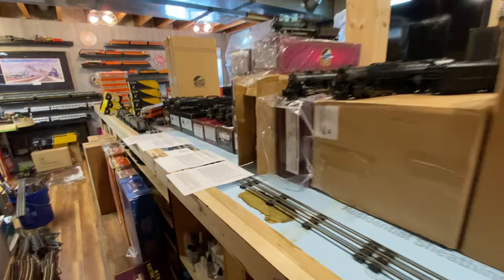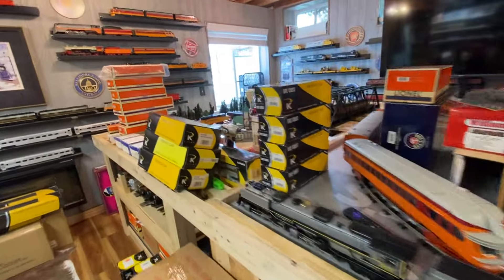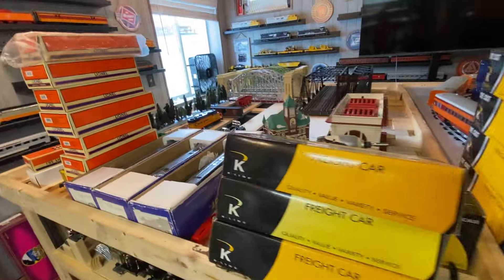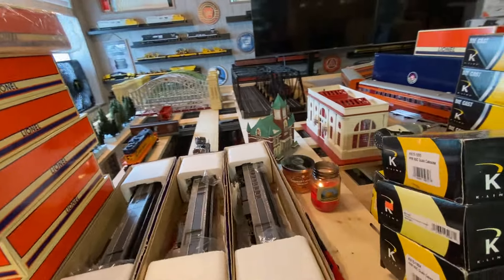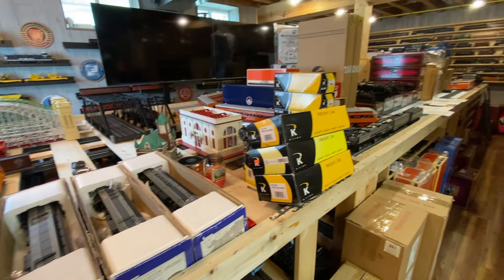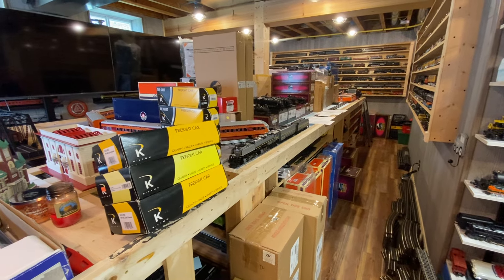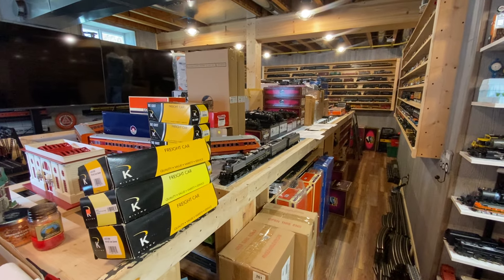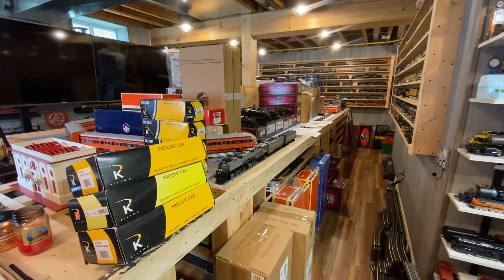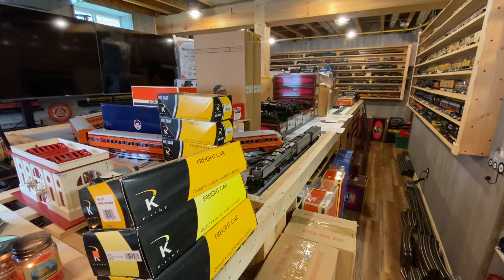That's everything I have for today. It's going to be interesting to see what I do for a build here. Thank you to everyone who's reached out — I can't believe you tore down your layout. A lot of you are friends with me on Facebook, and thank you for all the compliments. To the people who said I helped influence their layout build and the materials they used and gave them ideas — that's what this hobby is all about. Until then, I will see you all later.